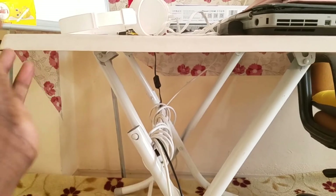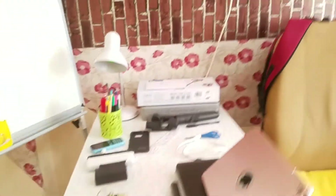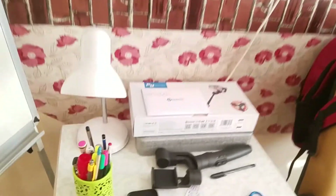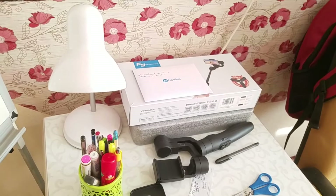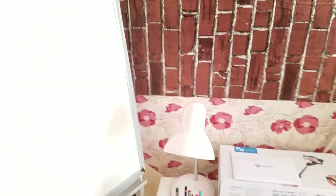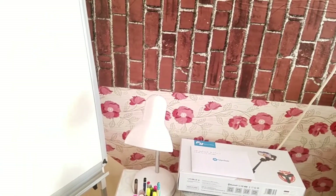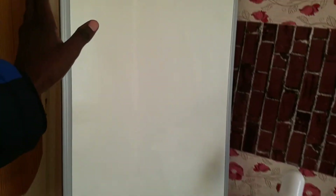As a student you might also need somewhere you can store your stationery — pens and other things for studying. One of the things I love most is having a notice board like this one where you can put your notes.